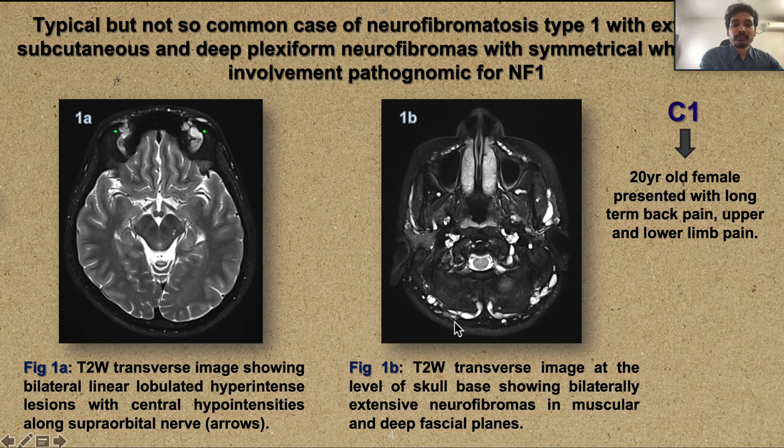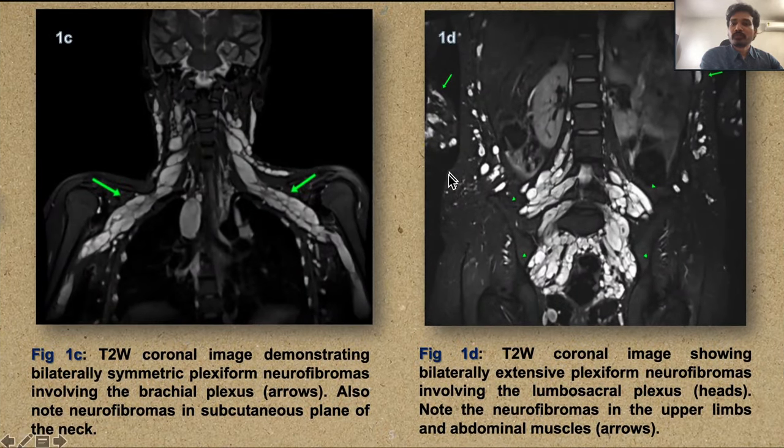We also see diffusely involved musculofascial planes at the level of the skull base with neurofibromas. On the coronal image, plexiform neurofibromas are seen along the brachial plexus and in the subcutaneous plane of the neck, as well as involving the lumbosacral plexus, abdominal wall, and upper limbs.